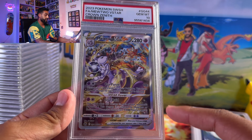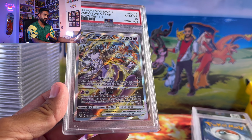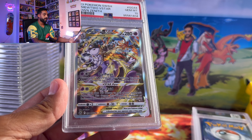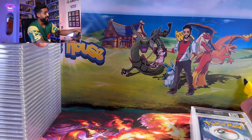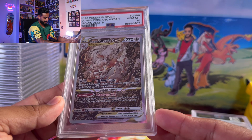They have another card like this — I think the Charizard version came in the Charizard UPC — where it's the Charizard on one side and the Mewtwo in the background. This one graded at a PSA 10, very happy about that one as well.